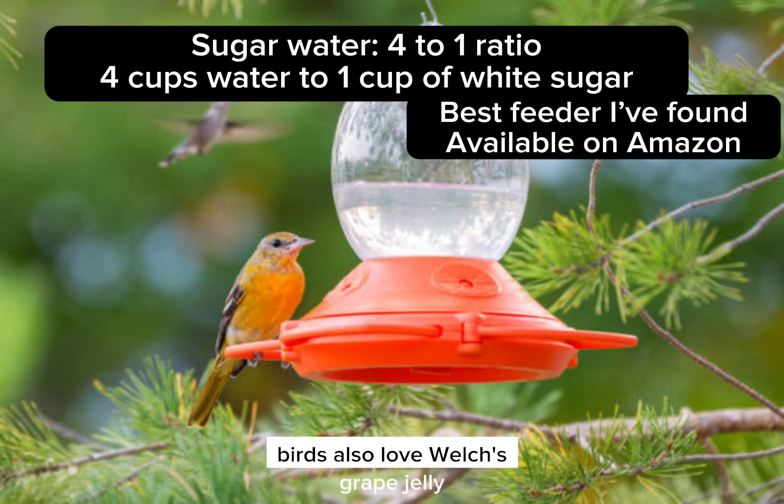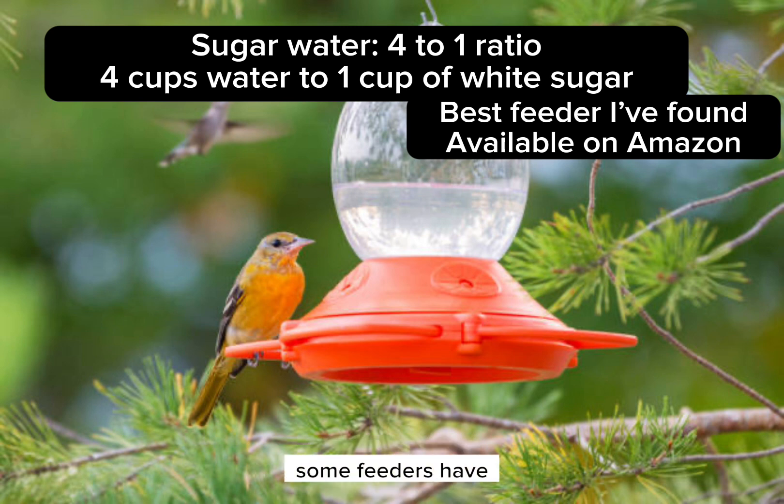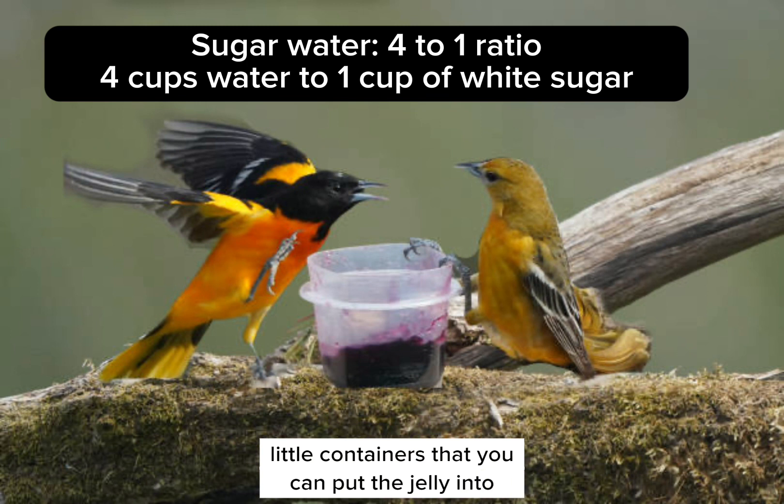Oriole birds also love Welch's grape jelly, so you can put that out as well. Some feeders have little containers that you can put the jelly into.